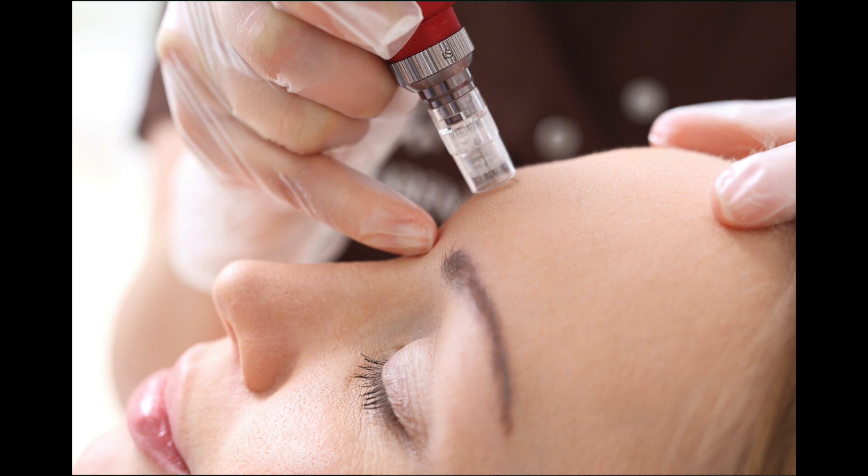Radiofrequency microneedling combines two types of treatment into one procedure: microneedling and radiofrequency. Microneedling, or percutaneous collagen induction, involves creating tiny puncture wounds in the skin with little tiny needles that create channels of skin injury and stimulate the body's healing responses. Ultimately, that improves collagen production in the skin. This treatment is frequently used for wrinkles, fine lines, as well as improving the appearance of scars.